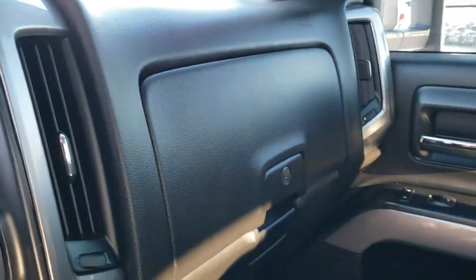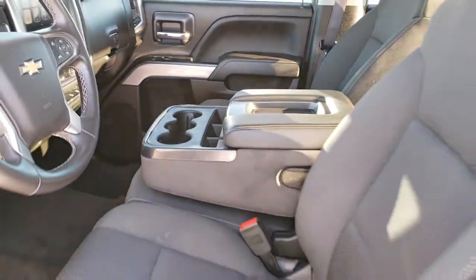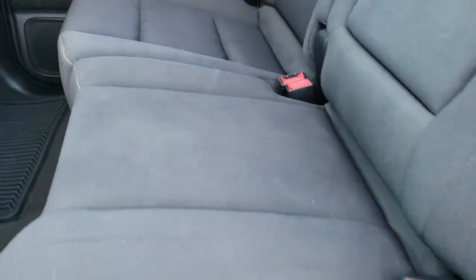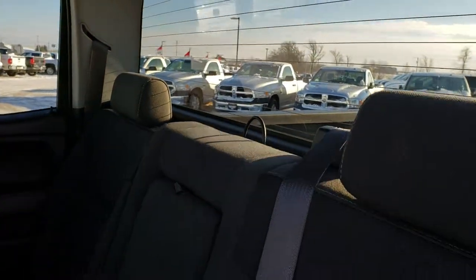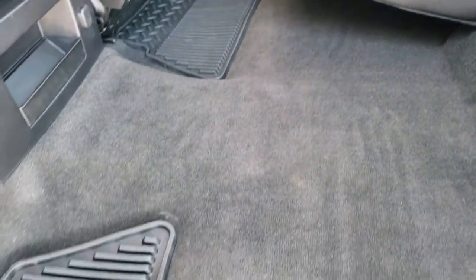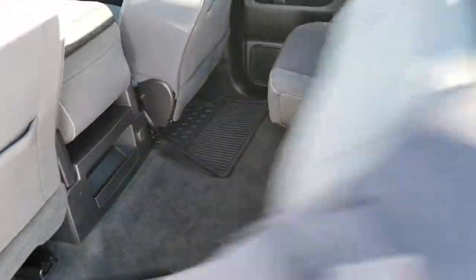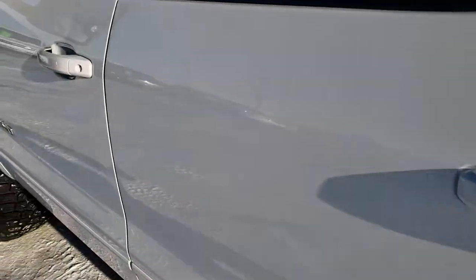The back seats are just as clean as the front seats — no rips or tears back here. It does have the latch child safety system for car seats, and it comes with the fixed glass rear window with built-in rear defrost. Factory all-weather floor mats back here, carpeting is nice and clean, no rips or tears. Side curtain airbags as well.